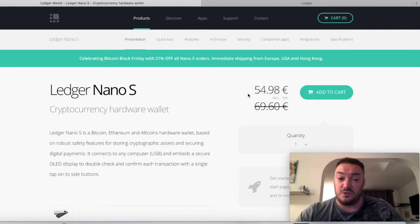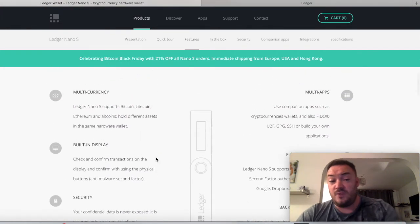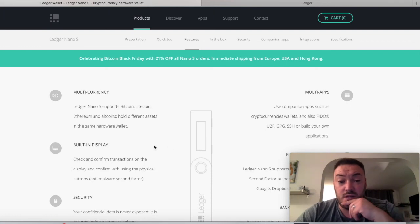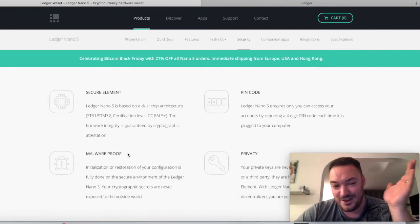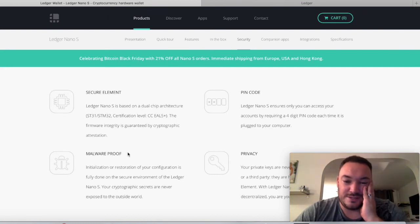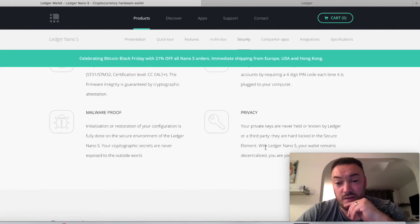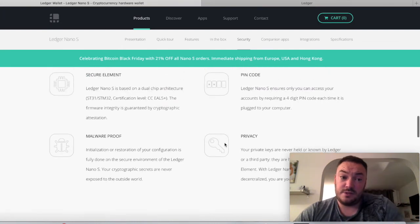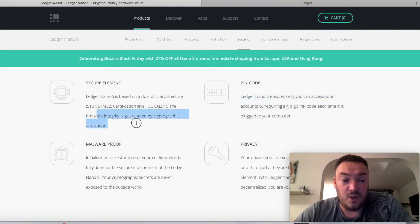I'm going to buy one of these today because I want to future-proof myself. I've copied the link for the website in the description below, so click that link if you want to keep your Bitcoin secure — I highly recommend it. Have a read through; it's got all the ins and outs of what's included. It says it's malware-proof, and for privacy your private keys are held by you and not known by Ledger the company. It seems very secure and has secure firmware.